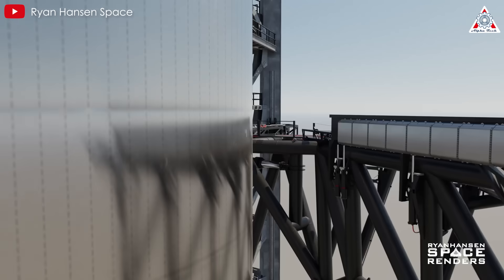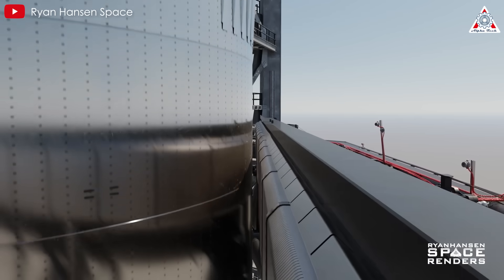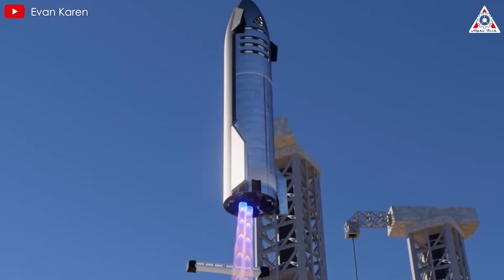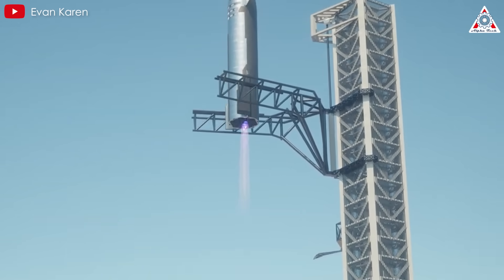However, this landing carries the risk of infrastructure damage from the engine exhaust. Landing further away mitigates this risk, but requires additional time and equipment to transport the ship back to the launch tower, adding complexity to operations.